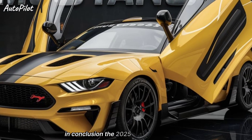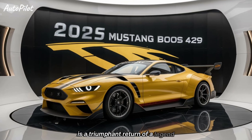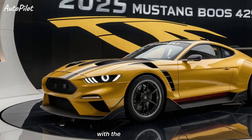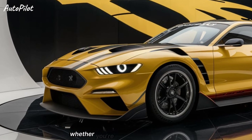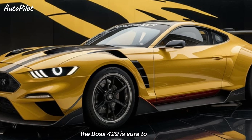In conclusion, the 2025 Mustang Boss 429 is a triumphant return of a legend. It combines the raw power and aggressive styling of the original with the technology and refinement of a modern sports car. Whether you're a die-hard Mustang fan or a newcomer to the brand, the Boss 429 is sure to impress.